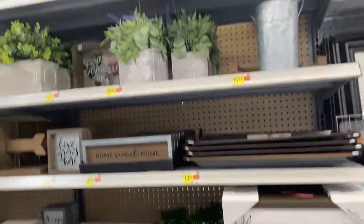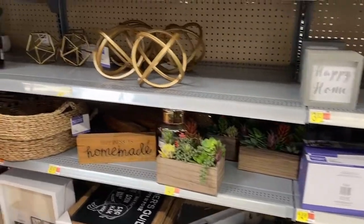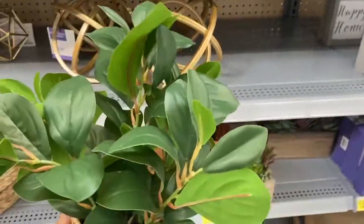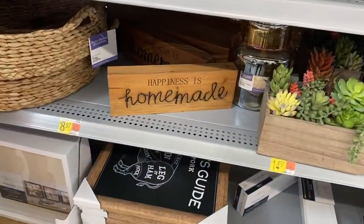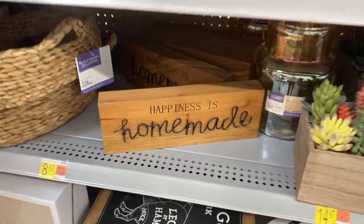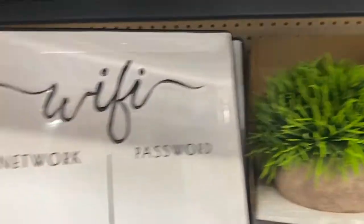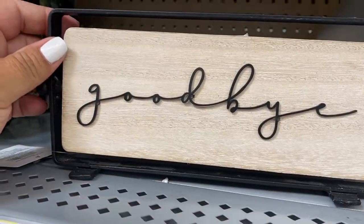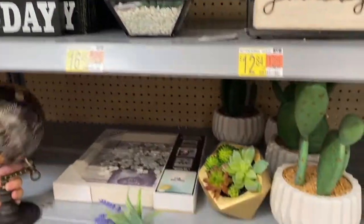We're in the home section and look at all these pretty things they have. So pretty — all this decoration. I like those plants up there. How pretty, these are $14.97. Oh, that's pretty too — 'Happiness is Homemade.' That's pretty too. Those are very pretty too, some more up there.